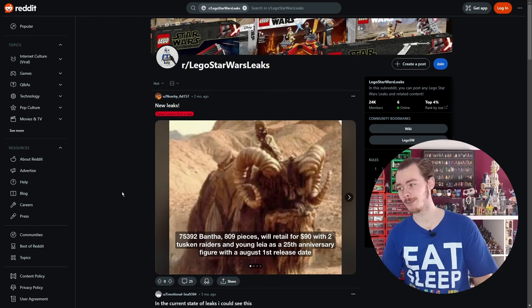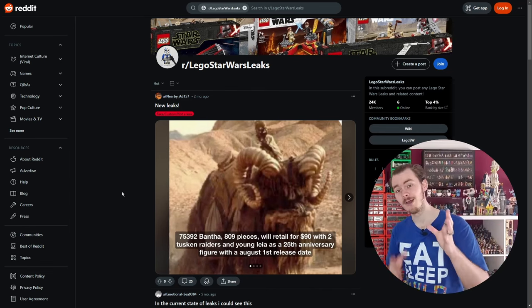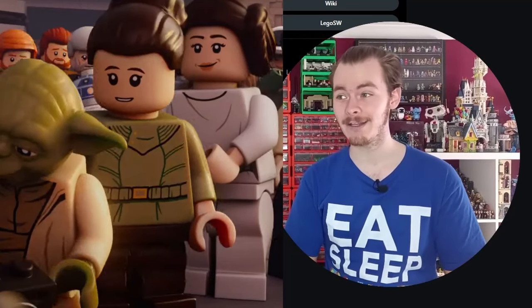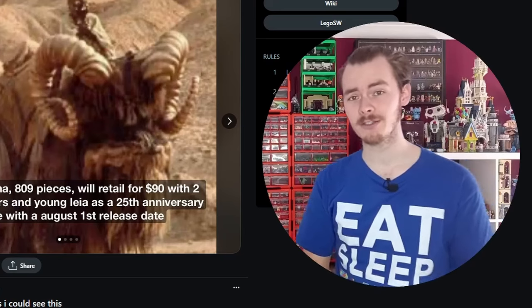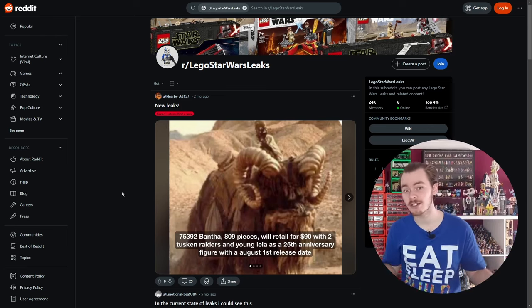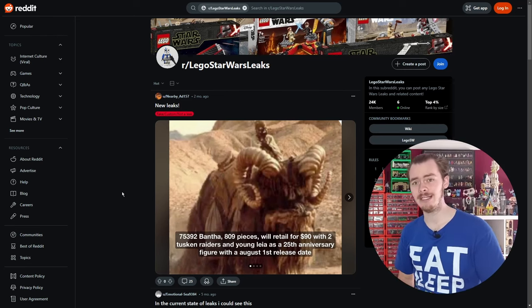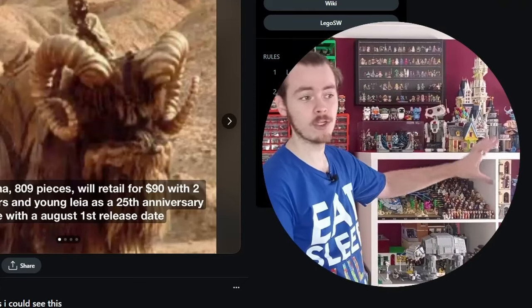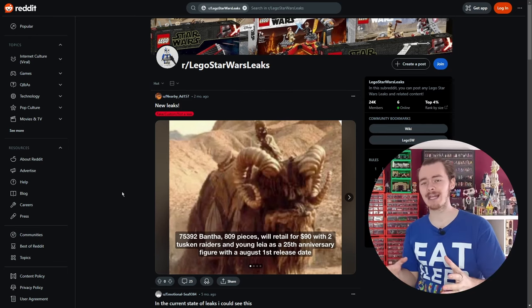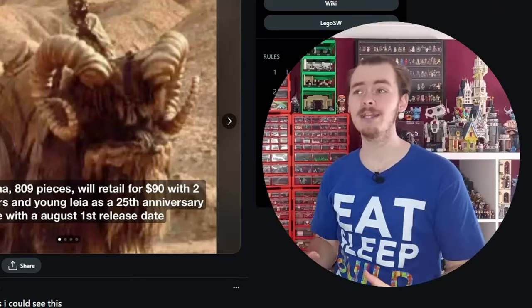It would come with two Tusken Raiders and a young Leia as the 25th anniversary figure. We have seen young Leia in a Star Wars promo so there's a good chance we are getting her as an anniversary figure. This was posted two months ago, before we saw that clip, and it was meant to be coming out August 1st. I think a large Bantha would actually be a really cool set — looking over at the Patronus and even the Dobby figure, we can actually get some animals and Star Wars creatures built using Lego bricks.